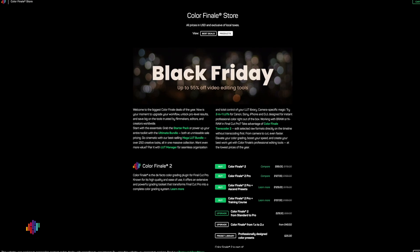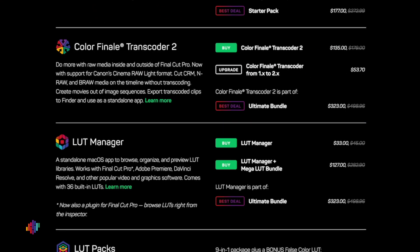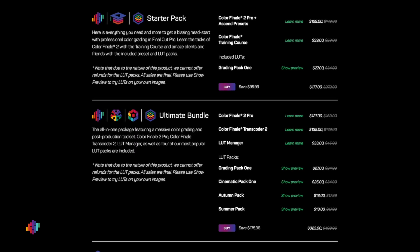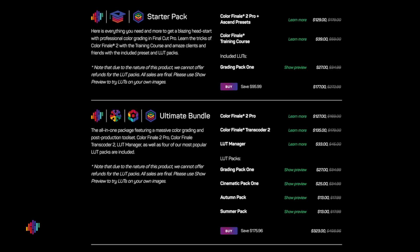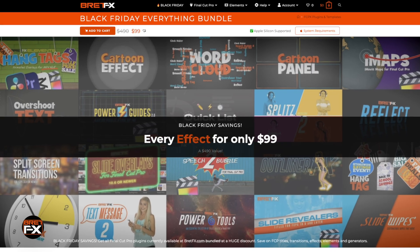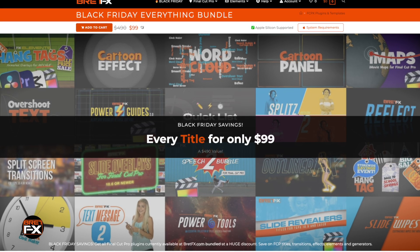Colorfinale is offering 25% off individual software like Colorfinale 2 Pro, Transcoder 2, and LUT Manager, and 35% off the Starter Pack and Ultimate Bundle. If you're serious about color grading, this is a great time to grab Colorfinale. BreadFX has the Everything Bundle for $99, which is 80% off the normal price — incredible value for all the great titles and plugins you get.